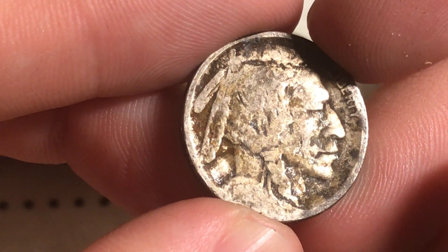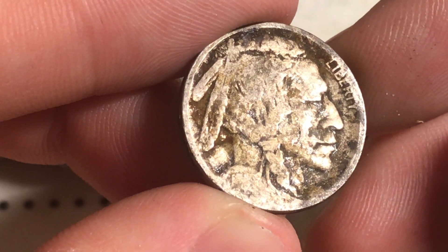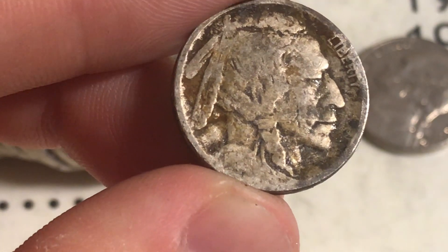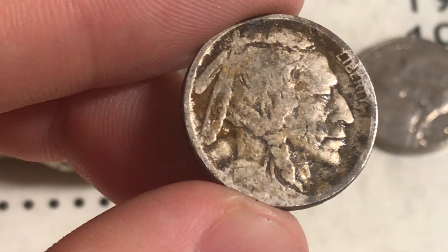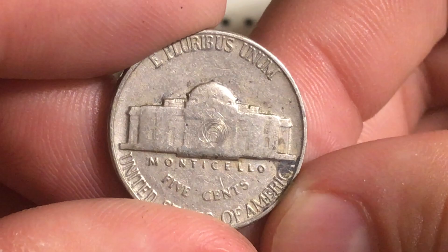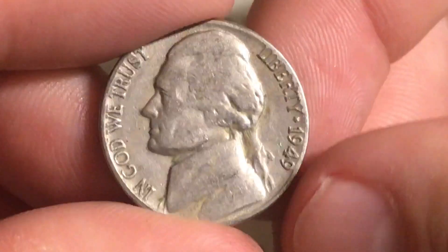Still a buffalo, still gives us 15 points - 15 pointer regardless of the date. I think the last number might be an 8 - 19-something-8, could be 1918 but I can't really tell. Same roll as that buffalo, we found a 1949 Philadelphia with some kind of weird scratch design in the middle of the Monticello, giving us four points from the 40s.